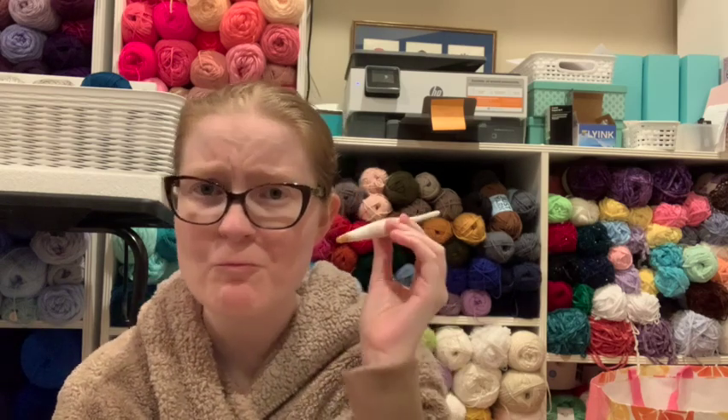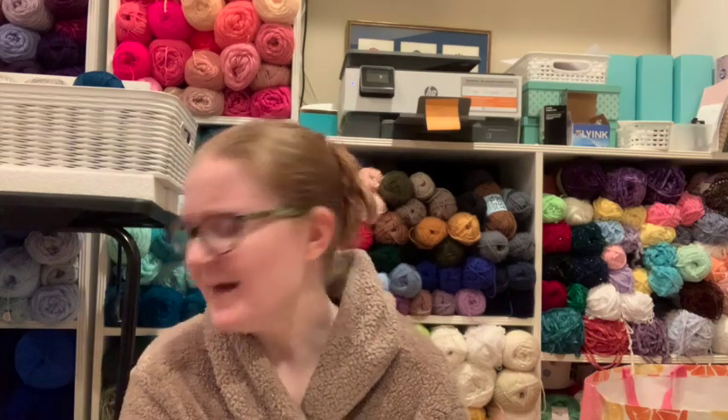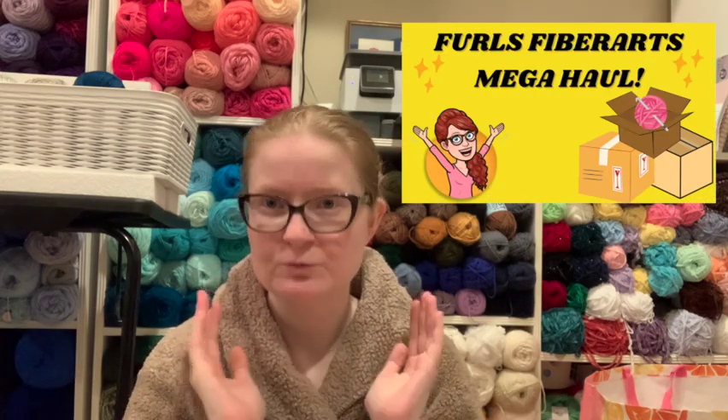Way to go, Furls! Okay, so that was all the hooks — now the yarn. This is all the yarn, there's a lot, so I hope you have something to drink and eat. I have several packages here. I got these all for specific projects and then a couple just because. I got this yarn for a really good deal so I decided to just get at least one in every color. I'm not going to go through every single color — most of the colors I've already reviewed in another video, which I'll link in the description.